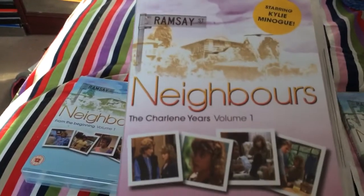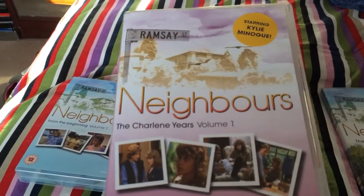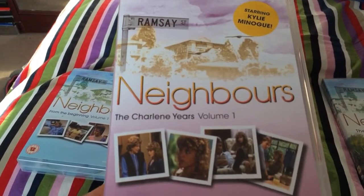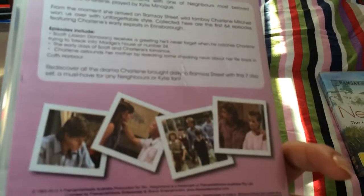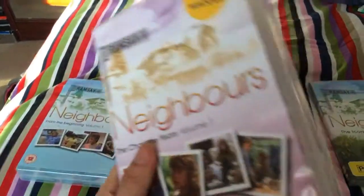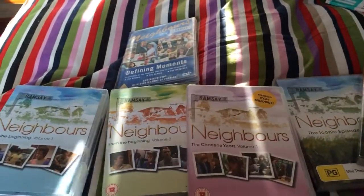Next I bought is the Charlene and Lears Volume 1 — this is one of my favorites. This is with Kylie Minogue and Jason Donovan from the original series. You can see all the moments and the photos. This is my favorite one out of all of them at the moment.